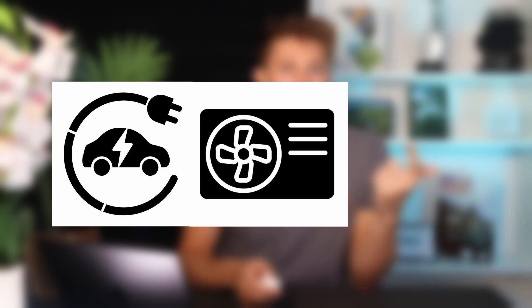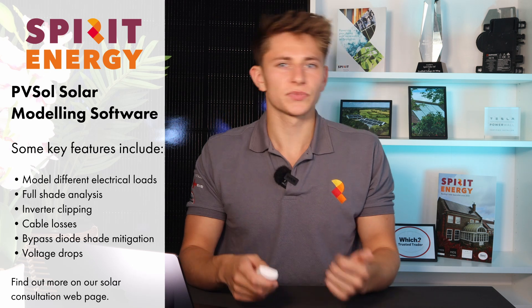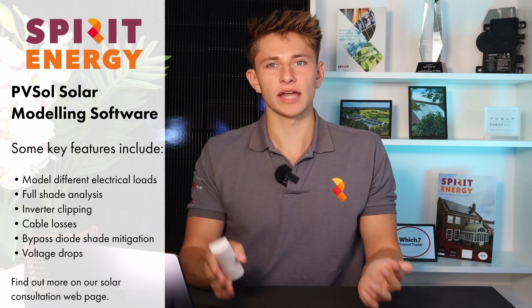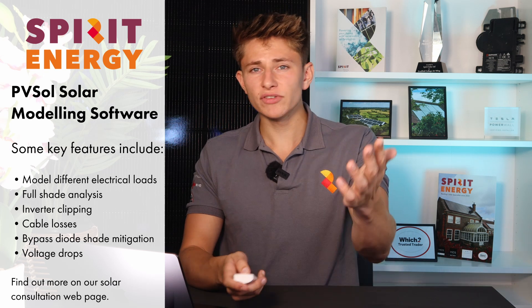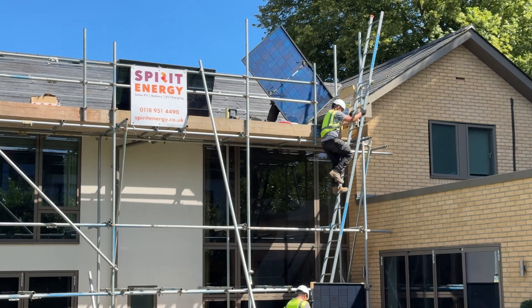You can run a full shade analysis, as well as some very detailed performance models. Using PVSOL, you can accurately model for any major electrical loads at the property, such as electric vehicles, heat pumps and swimming pools, and you can also model things like inverter clipping, cable losses, bypass diode shade mitigation, and voltage drops, and even the generation increase from the reflection on the back of any bifacial panels.